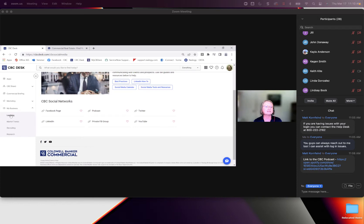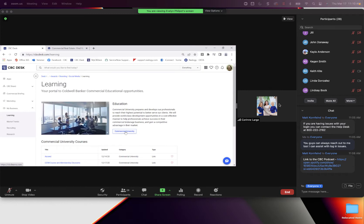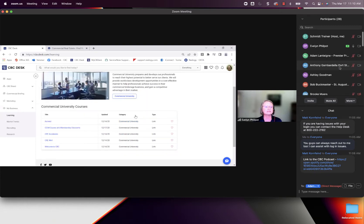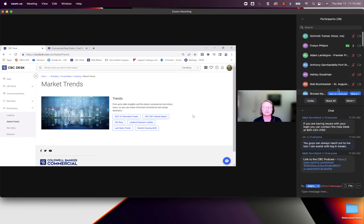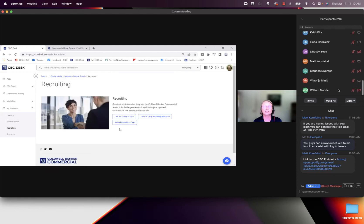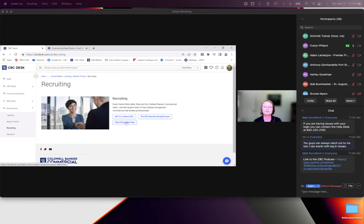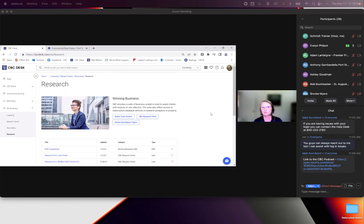Under My Business, the Learning section is another way to get to the Commercial University. It covers courses, marketing trends, land sales, student housing, and different reports. Under Recruiting, there's our value proposition, which talks about all we offer commercial agents, our 2021 at a glance, and our CBC Way recruiting brochure. Then we have Research — Matt, would you like to talk about that?